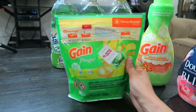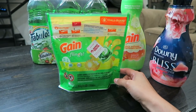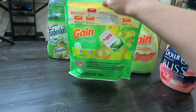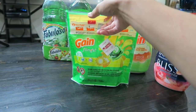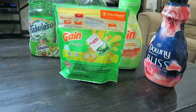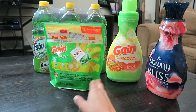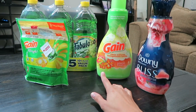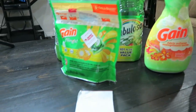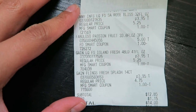The next and final item from Family Dollar was the Gain flings. The regular price is $4.75, on sale for $3.95, and with a $1 digital coupon I ended up paying $2.95. The total for all four items was $12.85, plus $1.15 in taxes, bringing my total to $14.